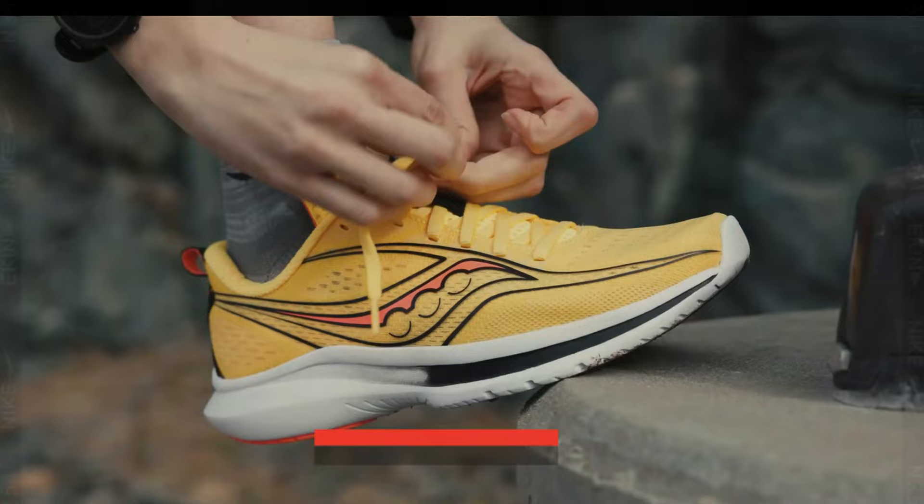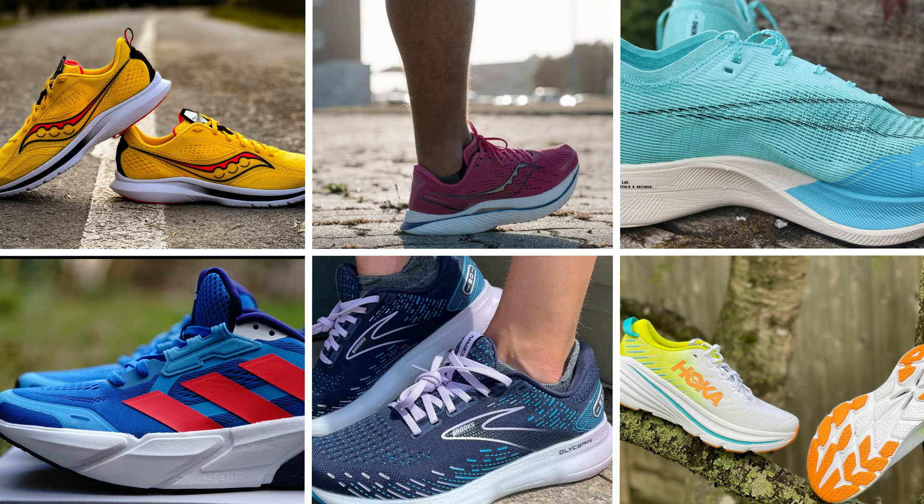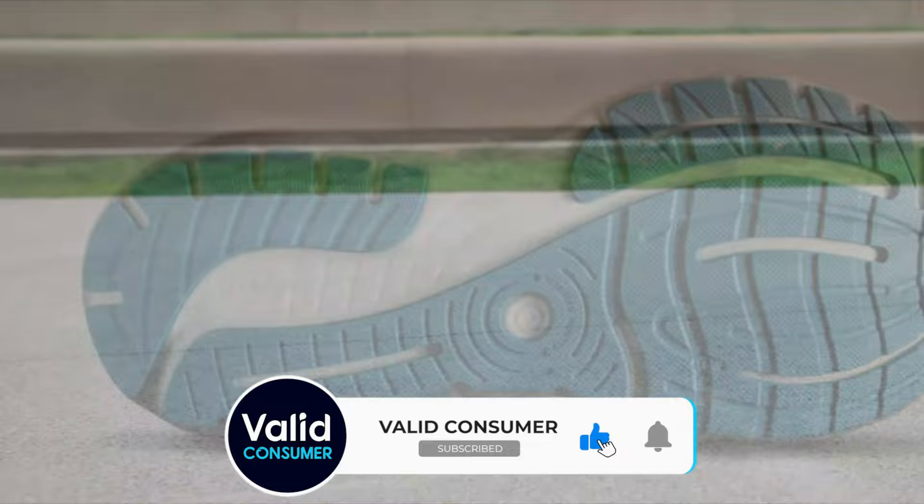So that wraps up our list of the best running shoes. Hope you found this video helpful — if so, please leave a thumbs up. Let us know in the comments which running shoes you're going to choose. Thanks for watching! If you don't want to miss out on any future videos, subscribe to the channel.